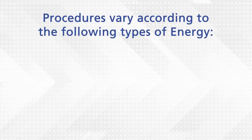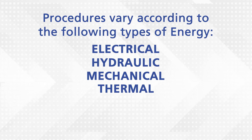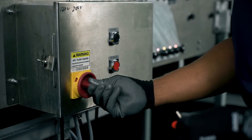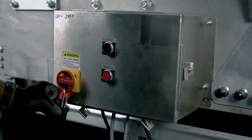Procedures will vary depending upon whether the source of hazardous energy is electrical, hydraulic, mechanical, thermal, or chemical, and how many employees are affected. All employees should be familiar with the lockout-tagout procedures for their company's operations. A review of these should take place periodically.